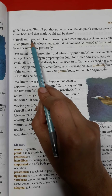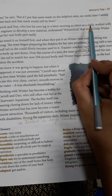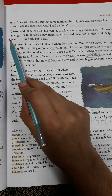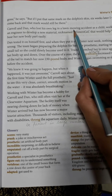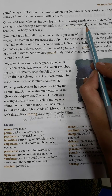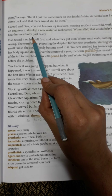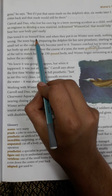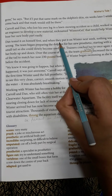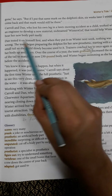Carol and Dan, who lost his own leg in a lawn-mowing accident as a child, worked with an engineer to develop a new material nicknamed Winter's gel, that would help Winter bear her new body part easily. Dan tested it on himself first, and when they put it on Winter, nothing was wrong.